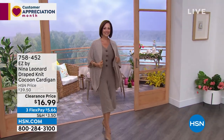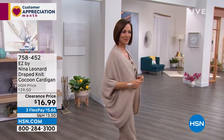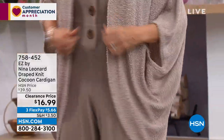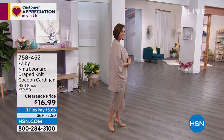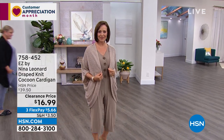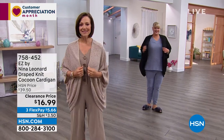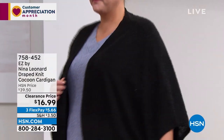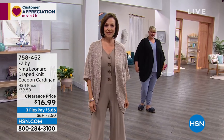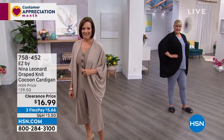Donna's coming out in the Easy by Nina Leonard draped knit cocoon cardigan. Nina Leonard is famous for their cocoon cardigans. This one is an incredible soft hachi knit — look at the price: $16.99! It has a beautiful three-quarter batwing sleeve, curved shirttail hem, and that cocoon shape. It's 34 inches center back length, extra small through 5X, and totally machine washable.